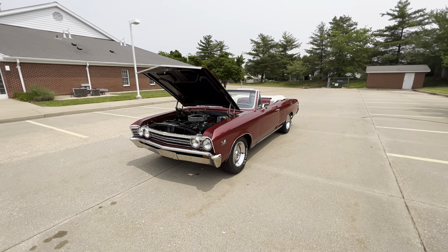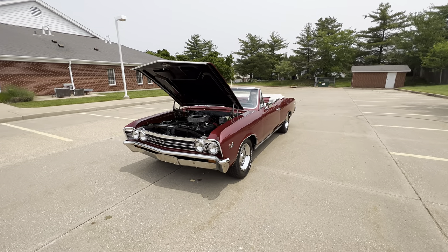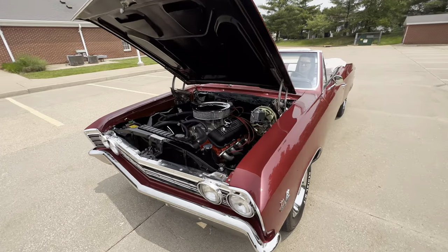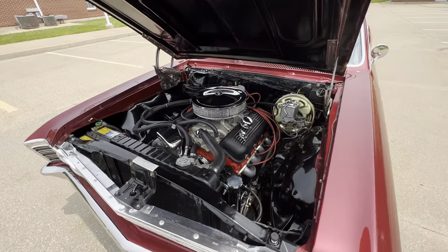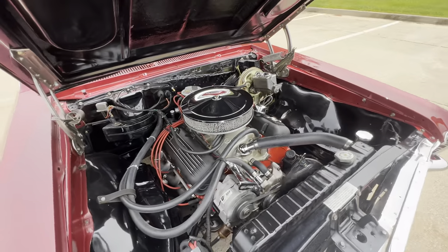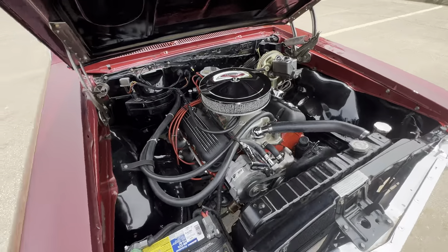Alright, we got a gorgeous 1967 Chevelle SS recreation, 396, 375 horse, recreation convertible. Nice car, got a little belt noise we'll have to address, but really nice car, underneath just as nice.